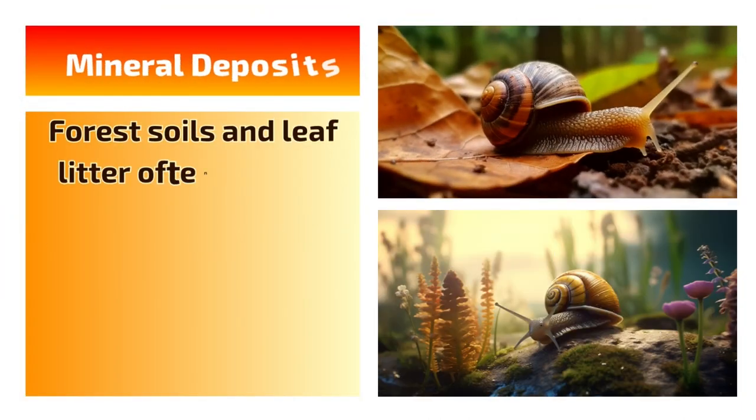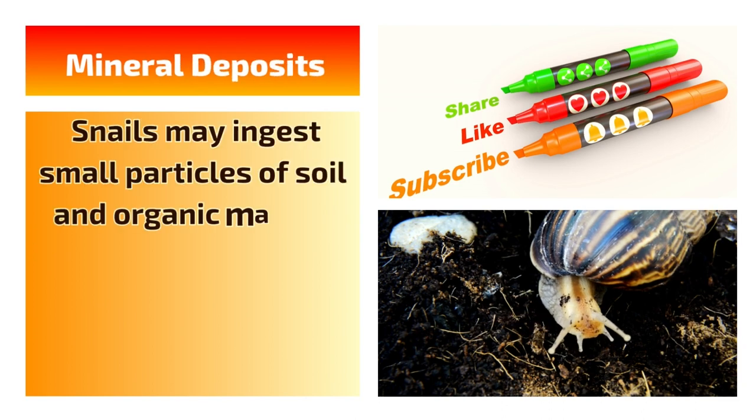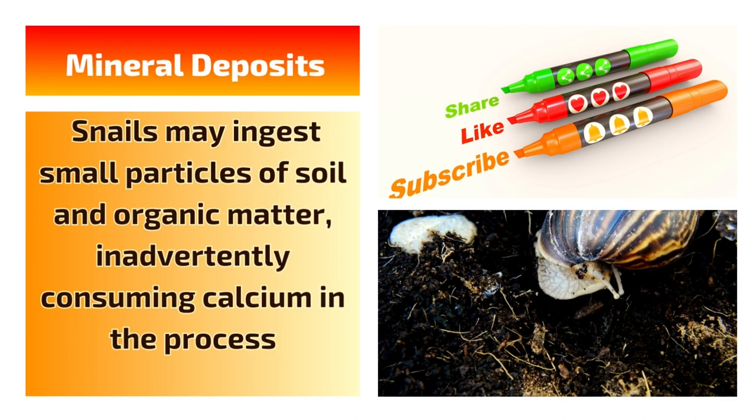Mineral deposits. Forest soils and leaf litter often contain calcium in the form of mineral deposits. Snails may ingest small particles of soil and organic matter, inadvertently consuming calcium in the process.